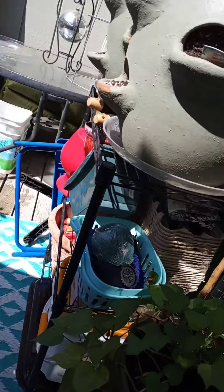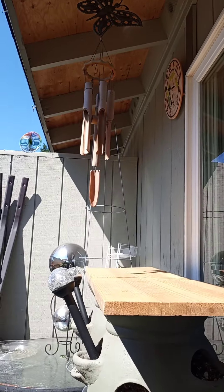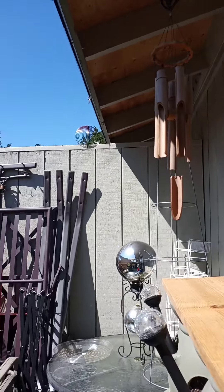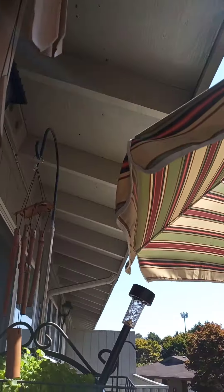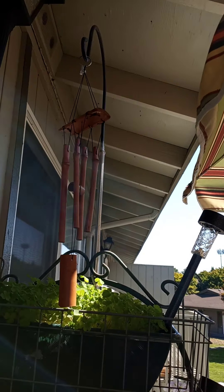I've got all of my gardening stuff under there. And here's a cool dragonfly clock — I've got that. And then let's see if I can show you that one, and then the little one there.